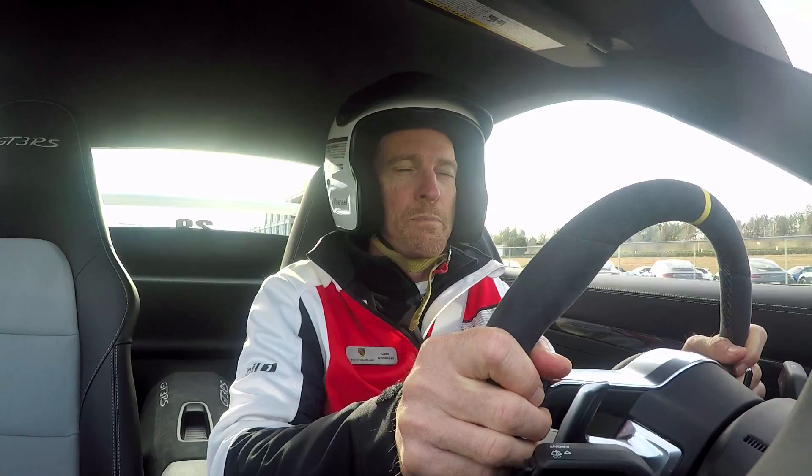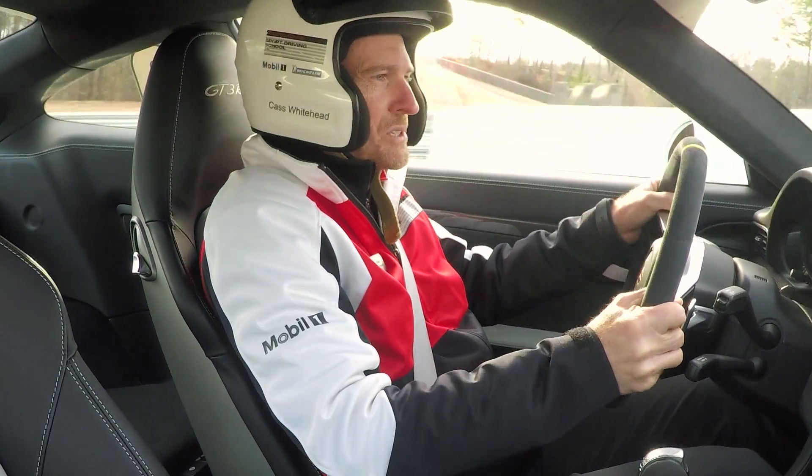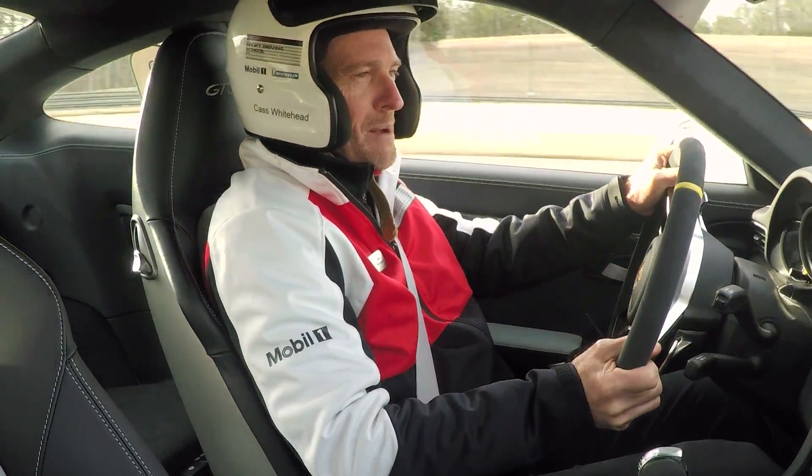Welcome to the Porsche Sport Driving School at Barber Motorsports Park. I'm Cass Whitehead, the head instructor here at the school. We've driven a few laps around here — without counting it up exactly, I think maybe about 50,000 laps probably.